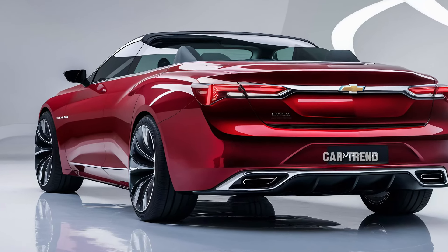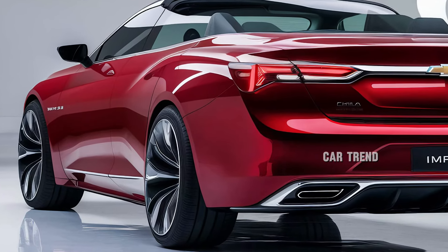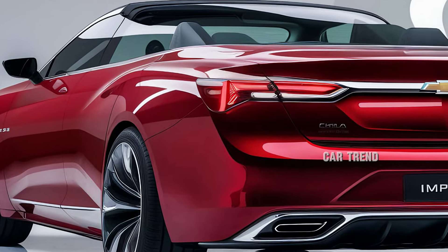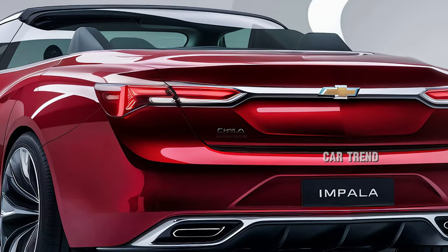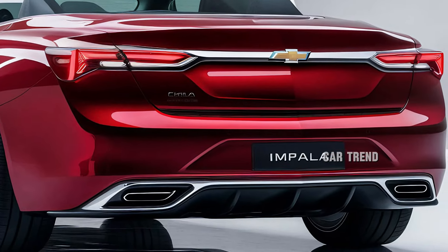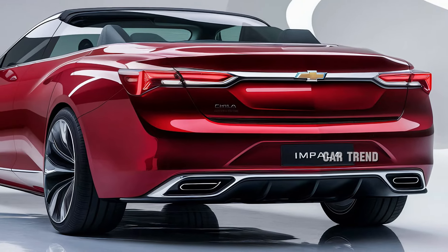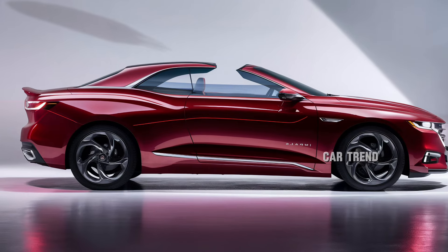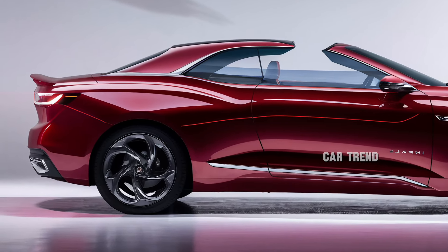Safety features are a top priority in the 2025 Impala Convertible, and Chevrolet has packed this car with advanced driver assistance systems. Standard features include forward collision alert, lane-keeping assist, automatic emergency braking, and a rear-view camera. Optional features like adaptive cruise control, blind-spot monitoring, and parking sensors further enhance the driving experience, providing peace of mind for both the driver and passengers.